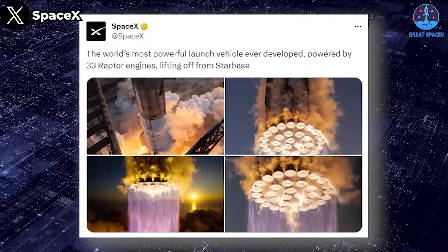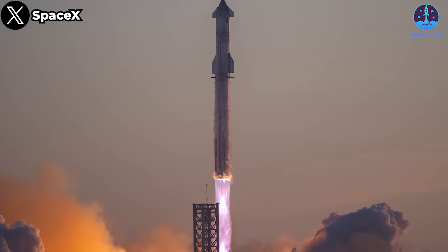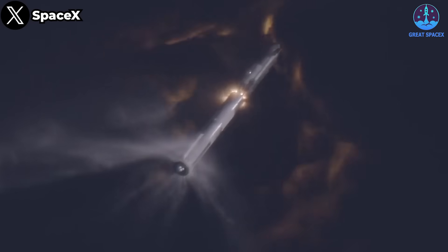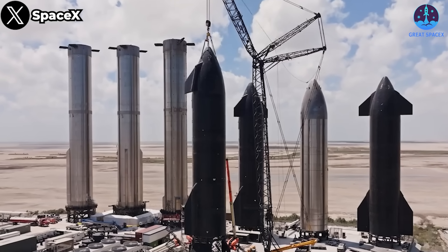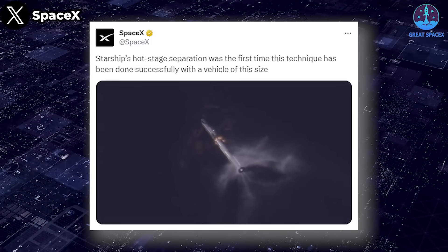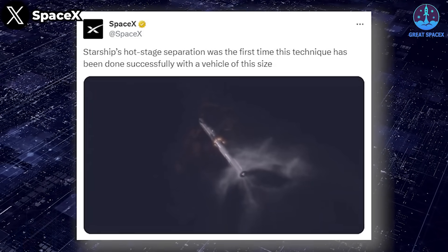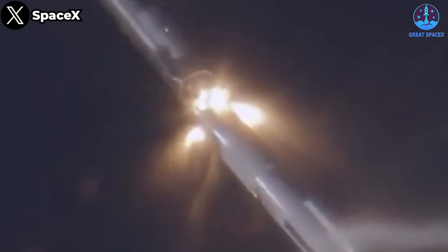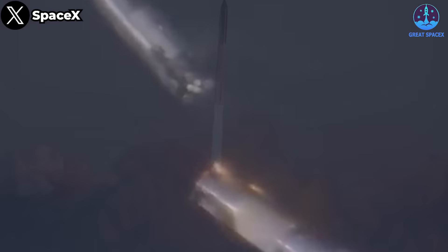SpaceX meanwhile shared many stunning photos and videos showing the sheer spectacle of Starship's second test launch — the world's most powerful launch vehicle ever developed, powered by 33 Raptor engines lifting off from Starbase. This was the first time that Raptor vacuum engines ignited and burned in near-vacuum conditions, and they did it flawlessly — a great sign for all future test flights. Starship's hot stage separation was also the first time this technique has been done successfully with a vehicle of this size. Watch the three center engines on Starship's upper stage gimbaling just after separation, right before they ignite for hot staging — the engines angle themselves outward to direct their exhaust towards the vented inner stage before re-centering for ascent.